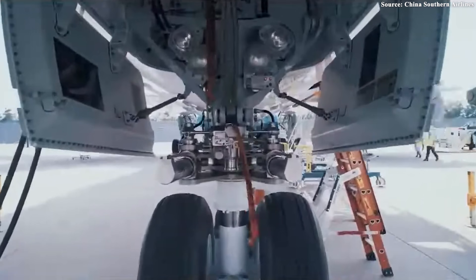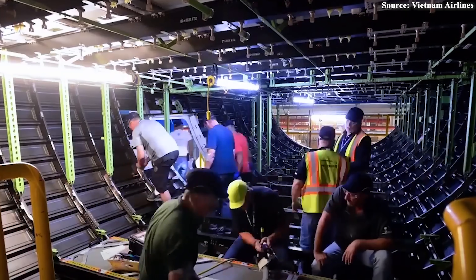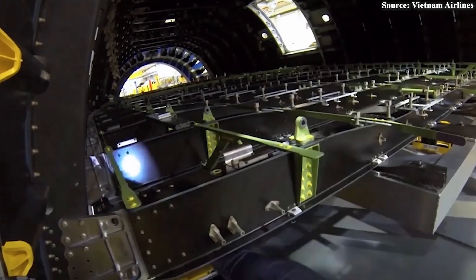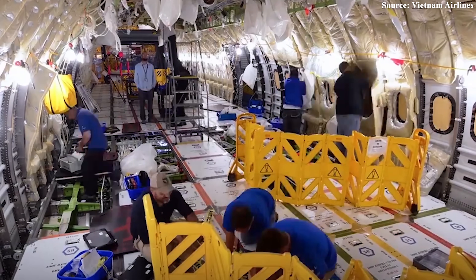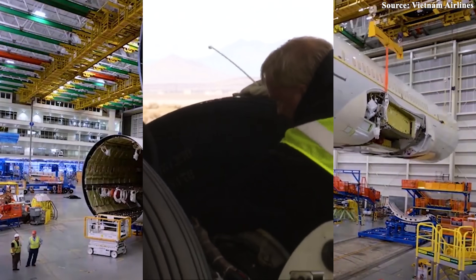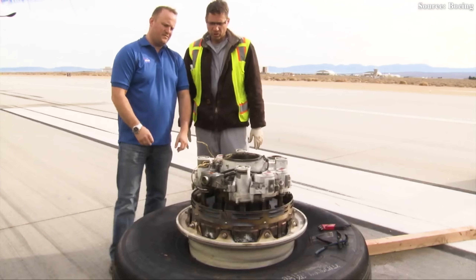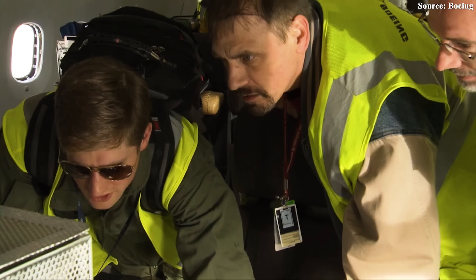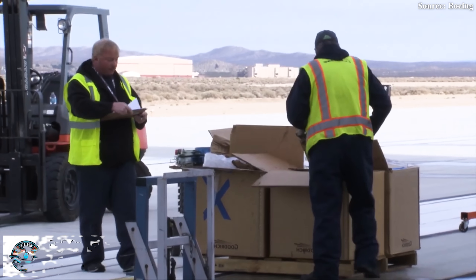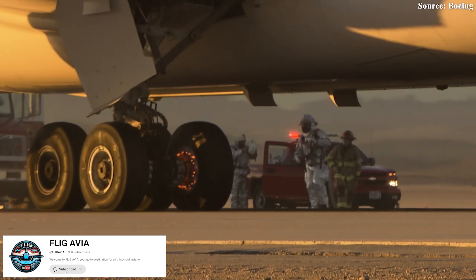At a test facility in Texas, engineers removed the insulation for routine checks and were shocked by what they saw: misaligned drill holes, improperly sized rivets, and fasteners so short they didn't reach the load-bearing frame. Worse still, some joints showed internal corrosion — strictly forbidden in high-pressure zones. Expanded inspections revealed that multiple 787s built at Boeing's South Carolina factory during the same production period showed similar structural flaws, a facility previously accused of rushing assembly lines and skipping safety steps.